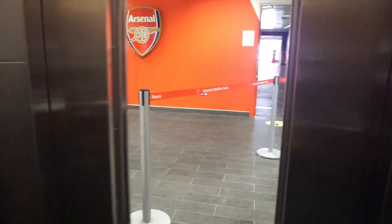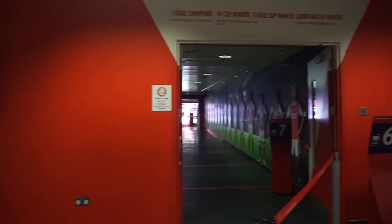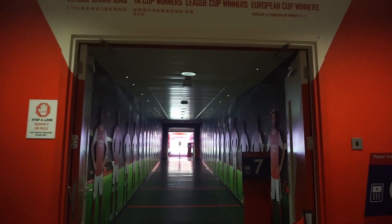Emirates Stadium Tour ini self-guide visit. Jadi kita jalan-jalan sendiri sambil mengikuti nomor-nomor urutan dan mendengarkan penjelasan audio guide yang ada di handset. Untuk audio guide bisa dipilih dari 10 bahasa.